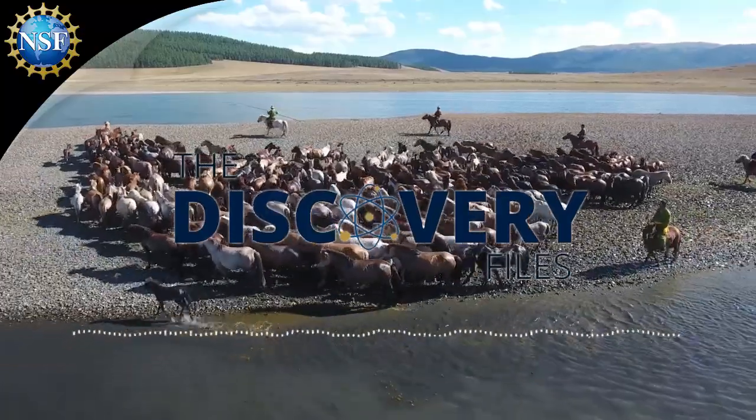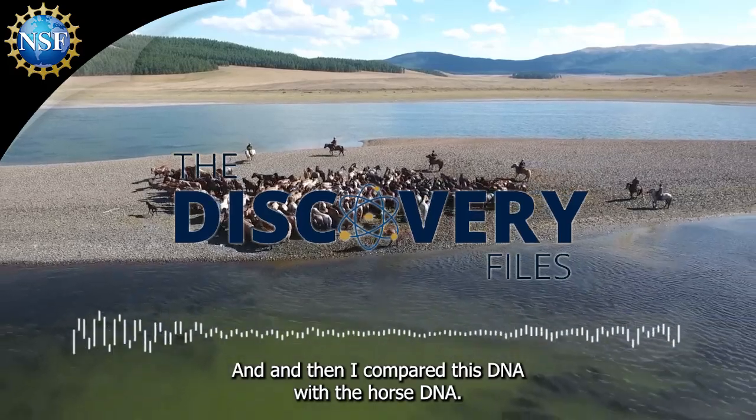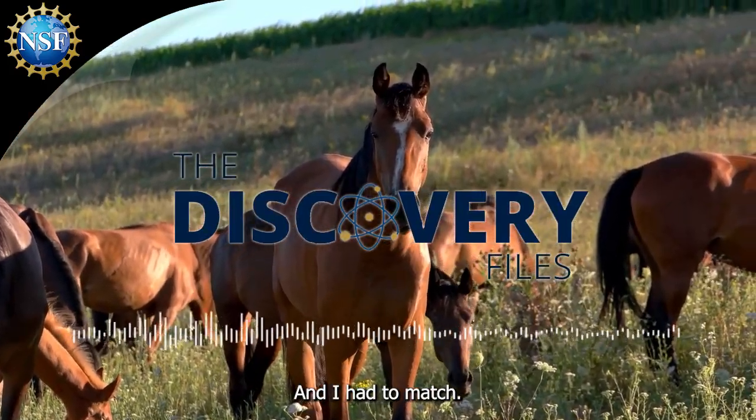My second thought was what kind of other large mammal could be found in historical sites in the Caribbean. My first thought was horse. And then I compared this DNA with the horse DNA and I had a match.